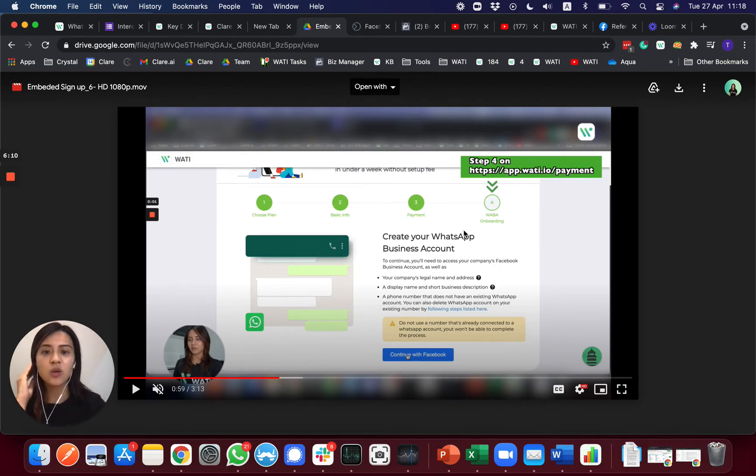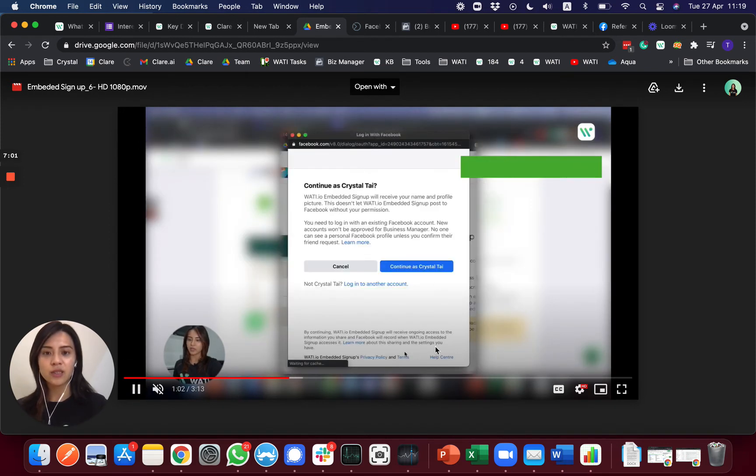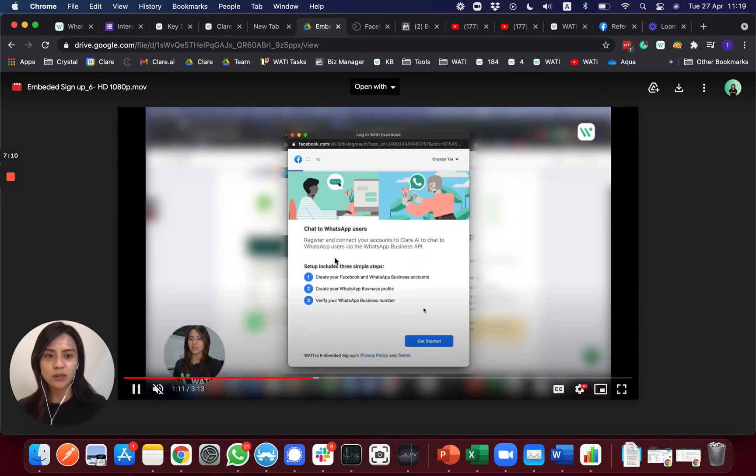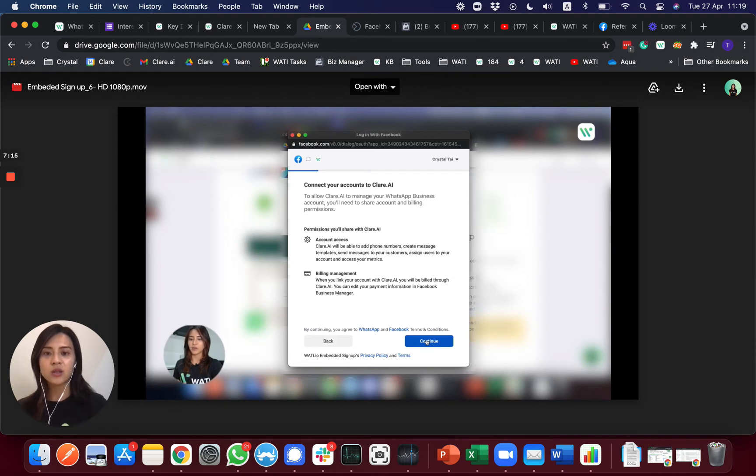Your client will sign in to their own Facebook Business Manager to complete the business verification process. To clarify: steps one through three are your responsibilities — choosing the plan, entering your company details, and completing the payment. You will then charge your client by whatever method you choose. For step four, send the link we provide to your client. When they arrive at this page, they will log in with their own Facebook account and sign in to their Facebook Business Manager.